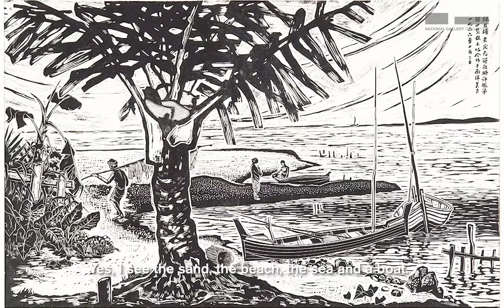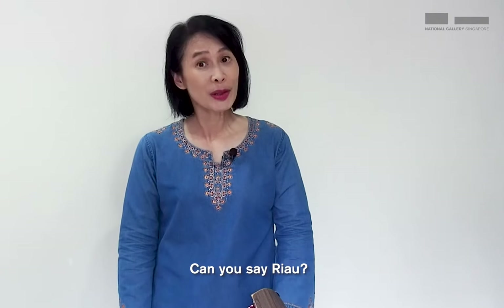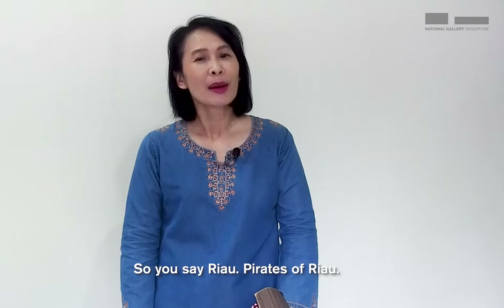Now, what do you see in this woodcut print? I see the sand, the beach, the sea, and a boat. And the boat reminds me of a pirate boat and a story called the Pirates of Riau. Can you say Riau? It sounds like meow — so you say Riau. Pirates of Riau.